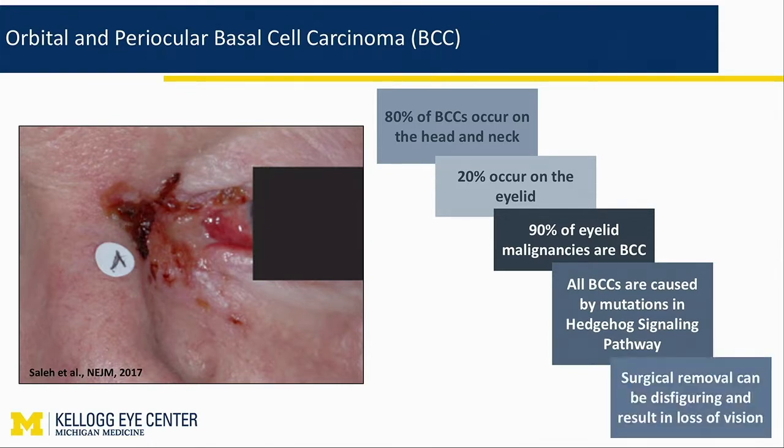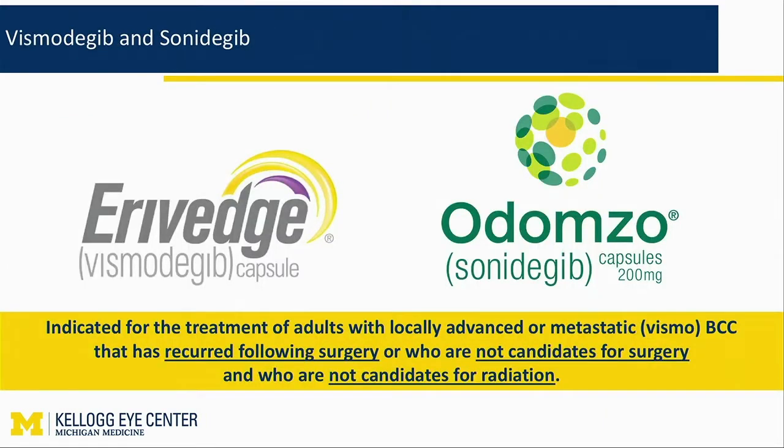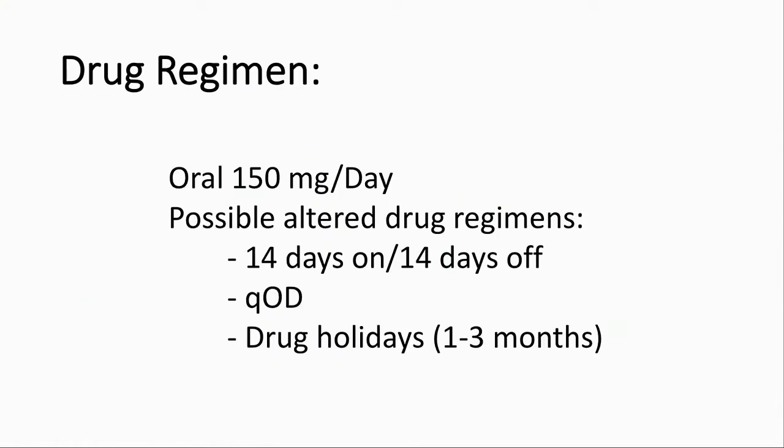Surgical removal can end up with not only disfigurement, but loss of visual or lacrimal function. These are the two brand names: Erivedge and Odomzo. The drug regimen for Erivedge, vismodegib, is 150 milligrams per day. It does have side effects that I will get to shortly. As a result, there are some non-FDA-approved, off-label type of drug regimens that include 14 days on, 14 days off, every other day, or drug holidays.